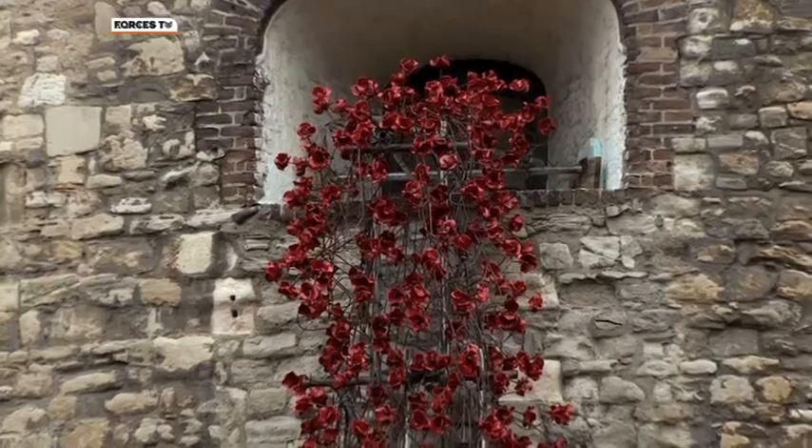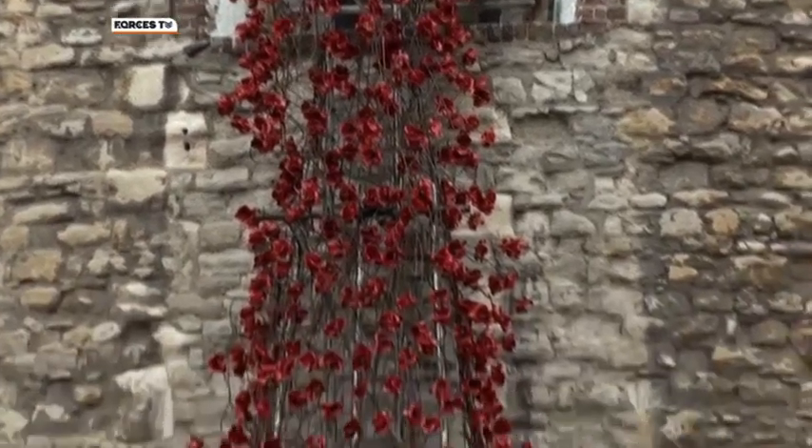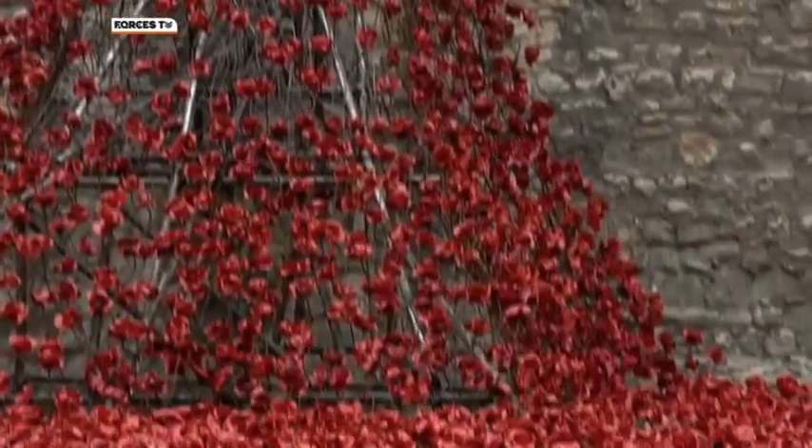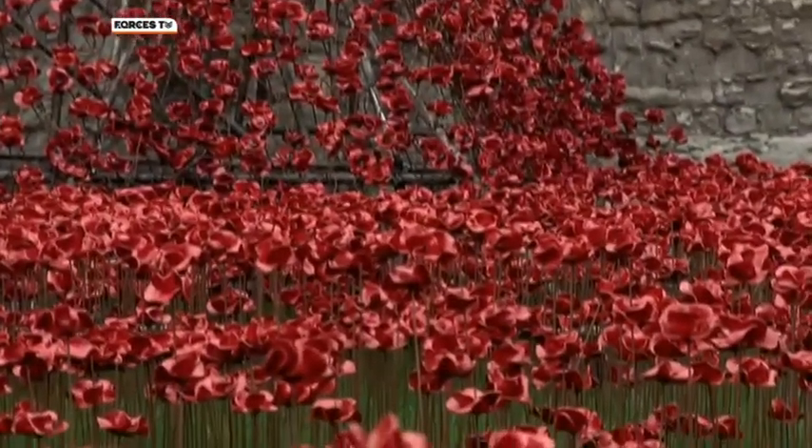Recently, the image of poppies cascading from the tower became the most viewed picture on Google. That's how much this work of remembrance has caught the imagination of the world.